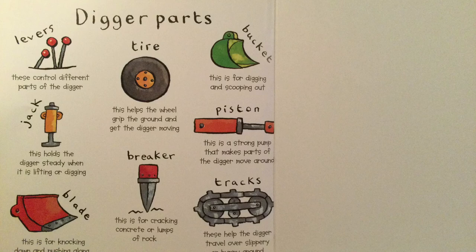Tracks. These help diggers travel over slippery or bumpy ground.